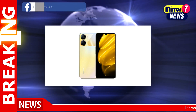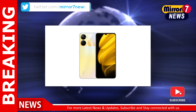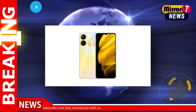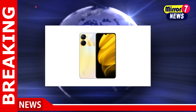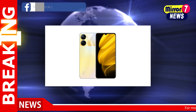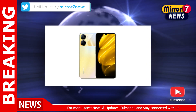Meanwhile, the base 6GB RAM plus 128GB storage model of the Realme V30T is also priced at 1299 Chinese Yuan, roughly Rs. 16,000. The 8GB RAM plus 128GB storage model goes for 1499 Chinese Yuan, roughly Rs. 18,500. Both of these Realme smartphones come in dark night and dawn gold colors.